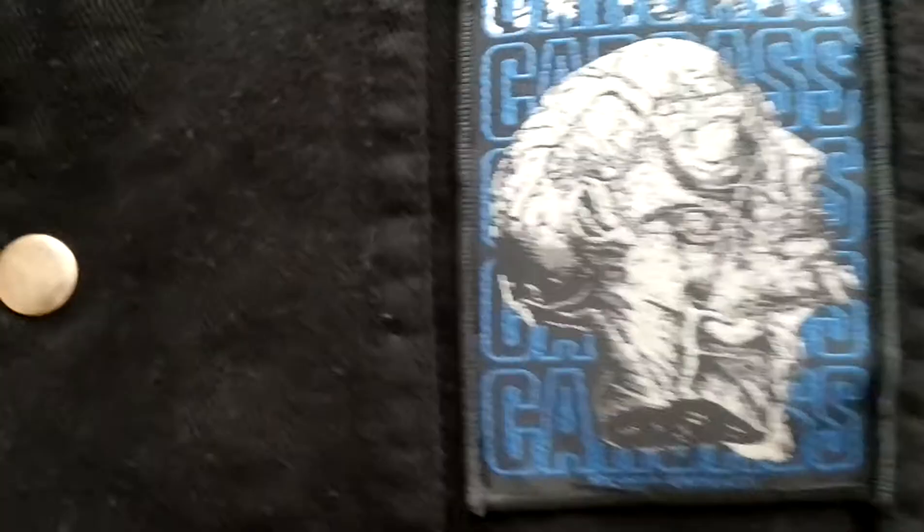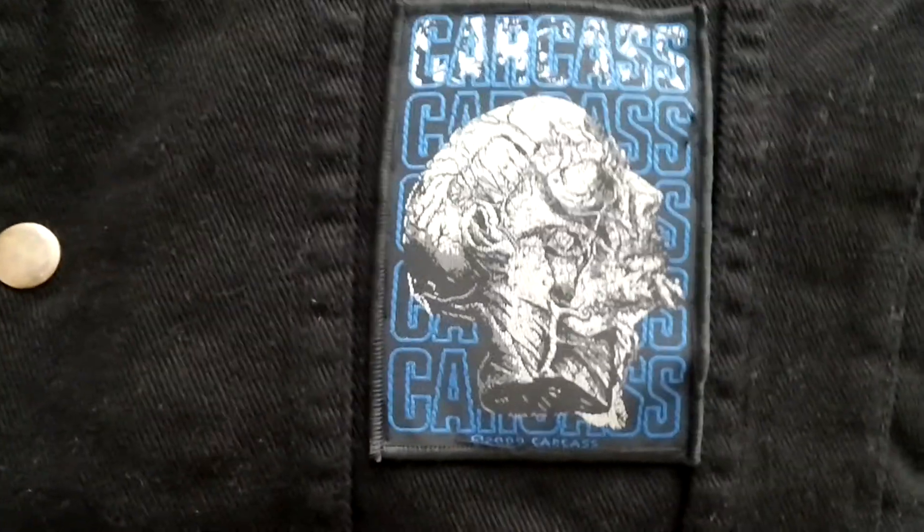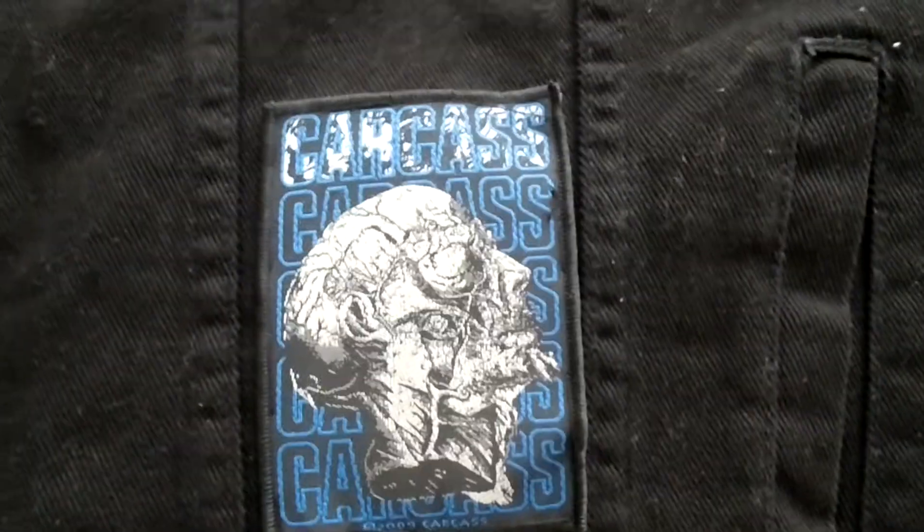And the last one on the front is this Carcass patch. This is a really cool patch and I really love Carcass, so I just wanted to include it in my jacket.